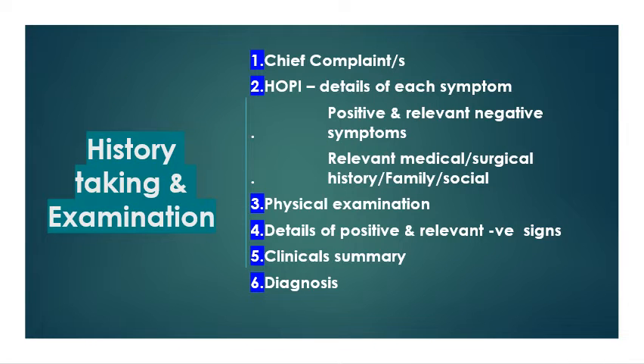History taking and examination is a very important aspect of year three training. First, you must obtain the chief complaint or complaints. Then go into the details in the history of present illness — each symptom's details, positive and relative negative symptoms — followed by the relevant medical and surgical history including family and social history.